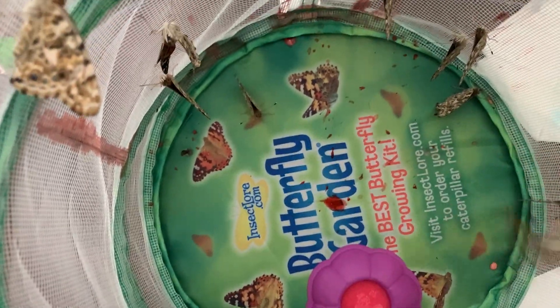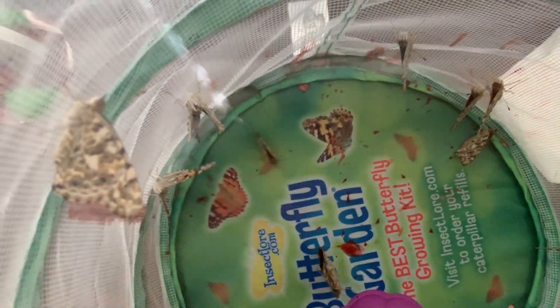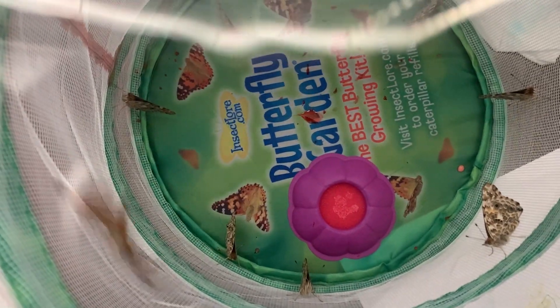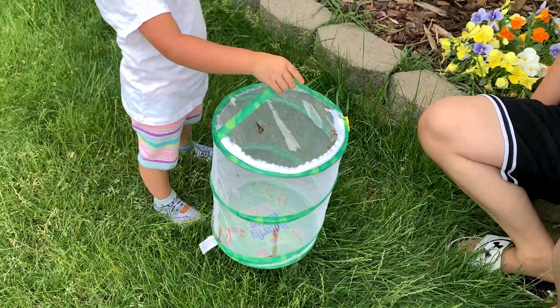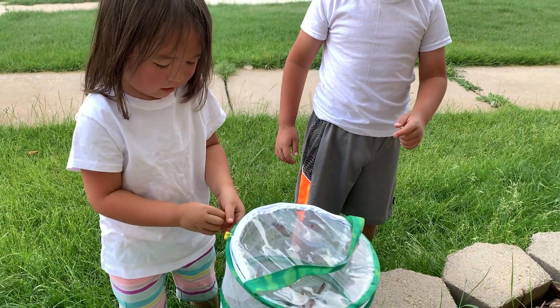Besides the one caterpillar that never turned into a cocoon, all the other 14 caterpillars have turned into butterflies. They want to come over here just to get some food. Oh, they're excited! They want to go — line up outside, you guys!